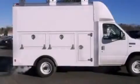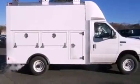Features include air conditioning, privacy glass, an anti-lock braking system, a passenger side airbag, door reinforcement beams, and an auxiliary power outlet.